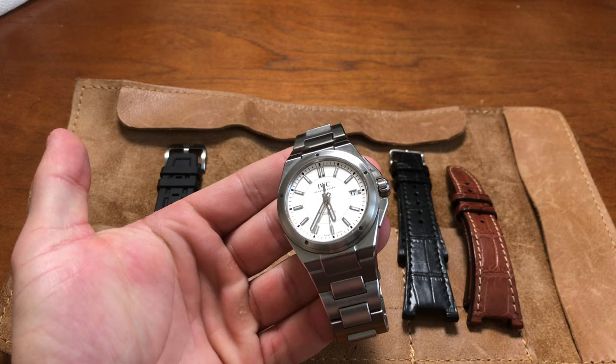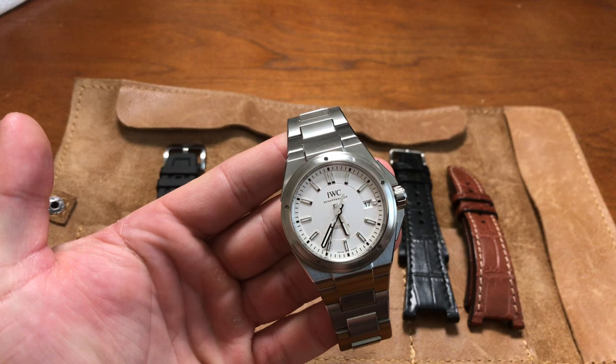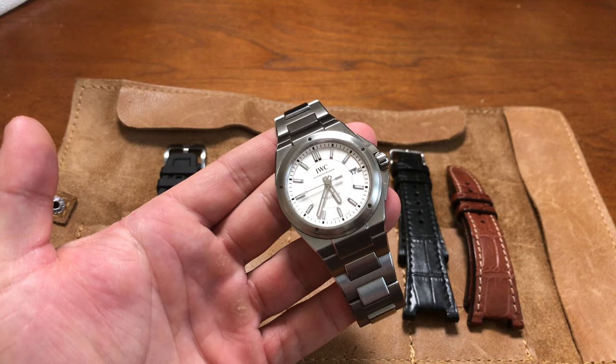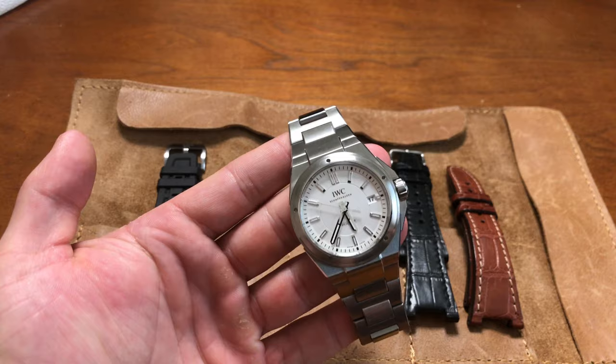Beautiful Genta design. Did Genta design this completely? Not this exact watch, because this got a facelift and came out in 2013 — I think he died in 2011 or 2012. But the Ingenieur is a true Genta design, created in the 70s, coming after the Nautilus and the Royal Oak. This is a true Genta design, as you can sort of see from the integrated bracelet and everything.